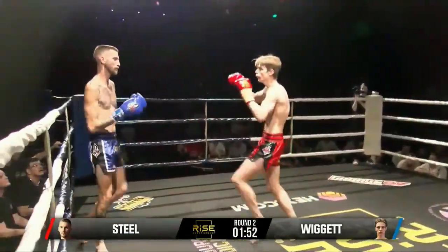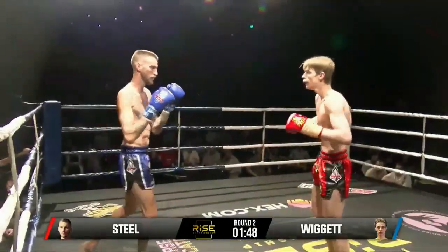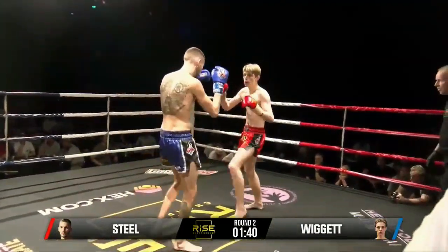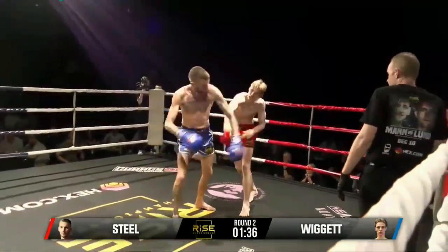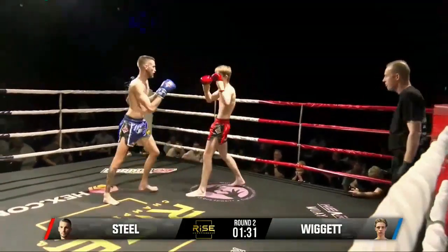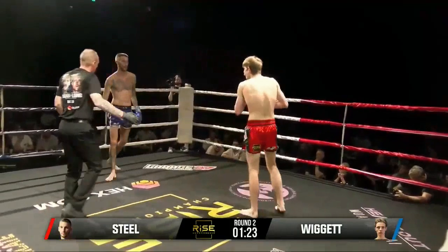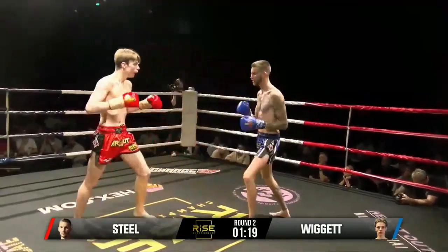Round two underway. Good teep from Nick. Great balance there from Levi to avoid the sweep. Levi getting success with some jabs coming through. An elbow just misses from Levi. And we finally see the first sweep of the night — well done by Nick on that one. Nice little shovel punch straight to the belly.